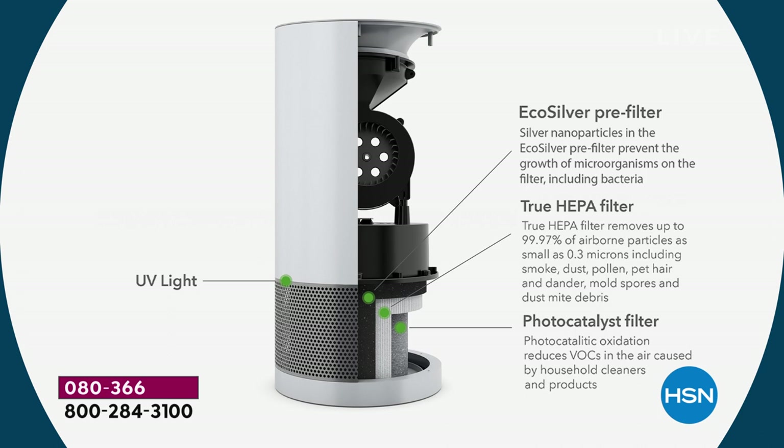So you've got the first line of defense, the pre-filter, then you've got the true HEPA. Now we're doubling down — we've got that photo catalyst filter. And that is going to combine with the UVC light on the side — that UVC light right there.